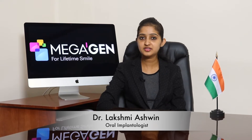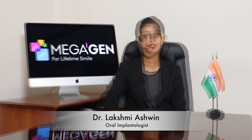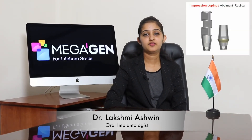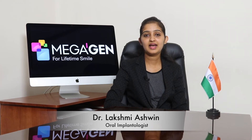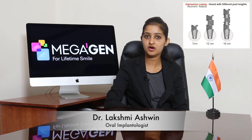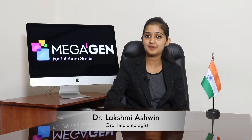Another important reason for the success of this particular system is the versatility of their prosthetic components. Right from the impression copings, we have pickup type and transfer type impression copings with strong anti-rotational function, and they come in short, long, and extra long sizes. The short ones help in restricted mouth opening cases and also for posterior rehabilitation.